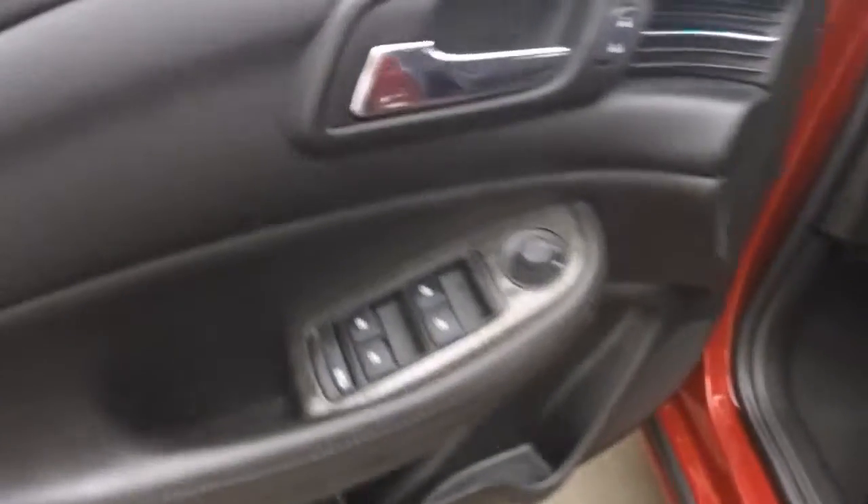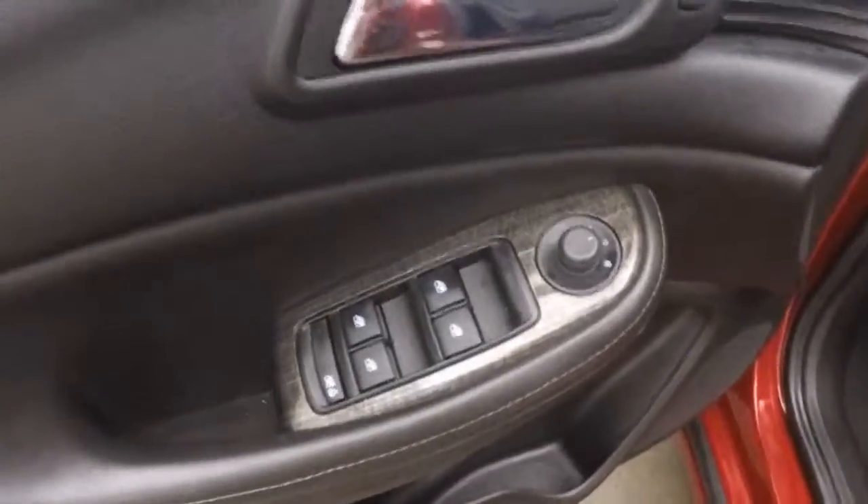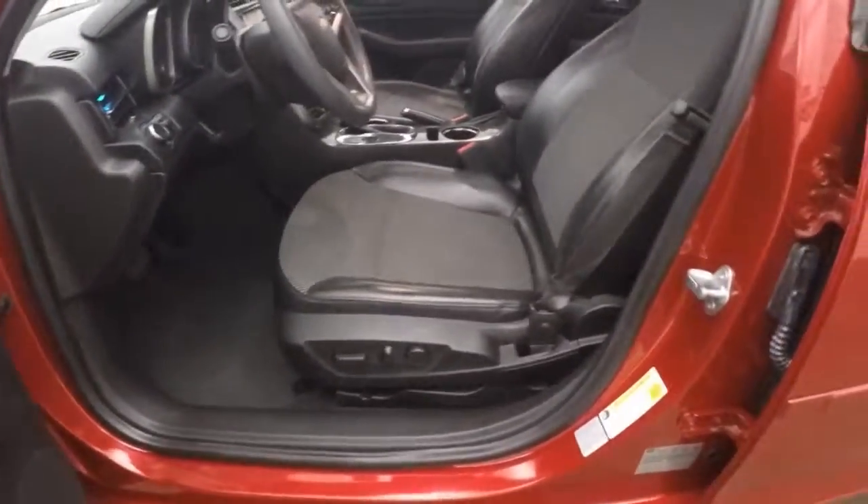Come to the front. Nice little detailing, all your controls on the door. Power seat. All your controls for the cruise control, Bluetooth, and stereo on the steering wheel.